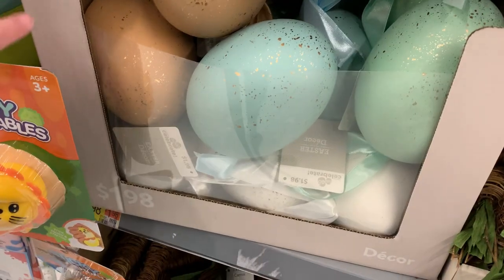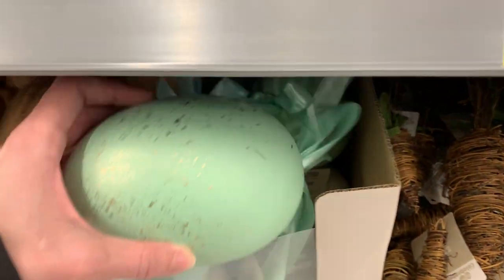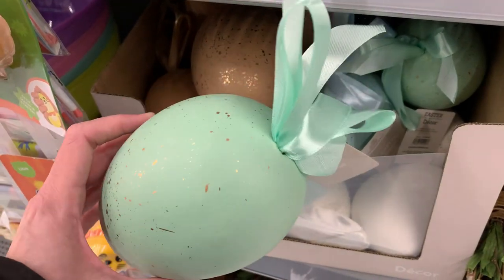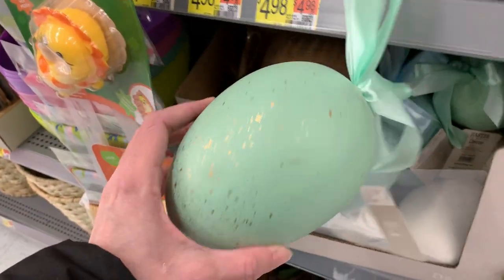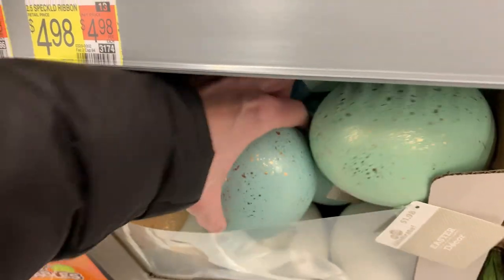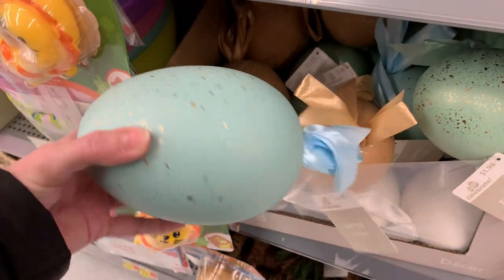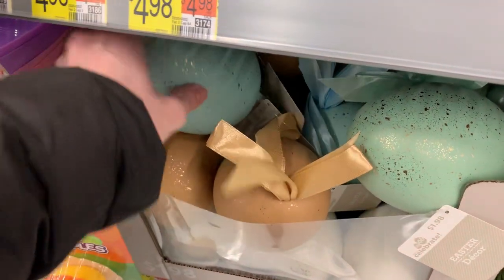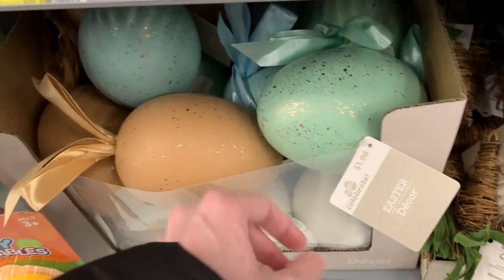These are some big Easter eggs — larger versions of the little foam eggs we saw earlier, painted in the same colors with the same kind of gold speckling. They've got ribbon hangers so you can hang them up like ornaments. They're $1.98 apiece, which is really not bad — most decorative eggs this size have been a lot more. I'm kind of tempted to get a few and see what I can do with them for crafting.